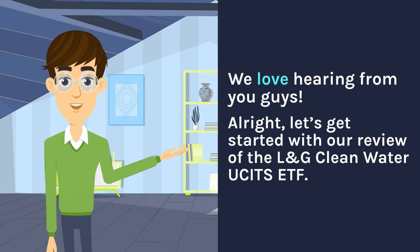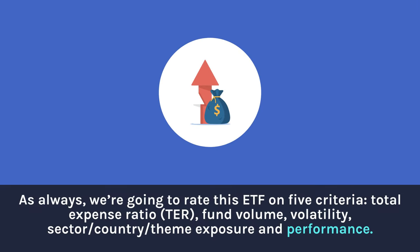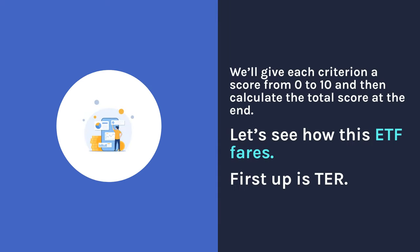All right, let's get started with our review of the L&G Clean Water UCITS ETF. As always, we're going to rate this ETF on five criteria: total expense ratio, fund volume, volatility, sector/country/theme exposure, and performance. We'll give each criterion a score from 0 to 10 and then calculate the total score at the end. Let's see how this ETF fares.